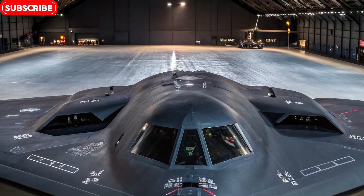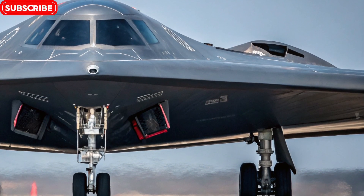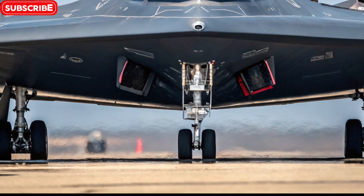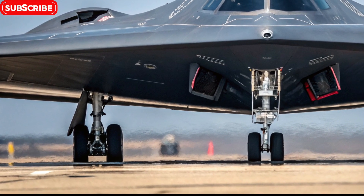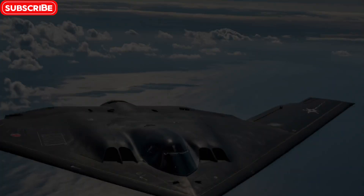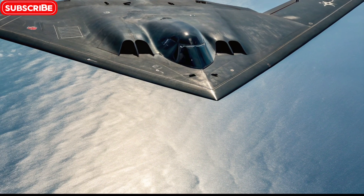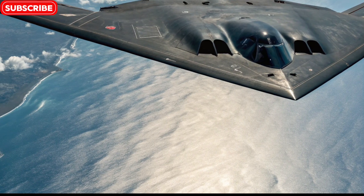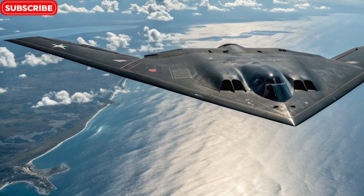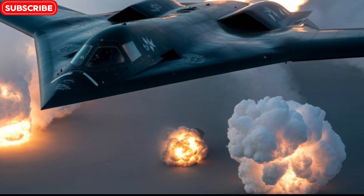The B-2 Spirit is not just a bomber — it's a testament to what happens when engineering meets vision and secrecy meets strategy. It's a symbol of technological dominance, military precision, and strategic foresight. With only a handful ever built, it remains a rare sight and a powerful tool in the arsenal of modern warfare. Whether you're an aviation enthusiast or just fascinated by powerful machines, the B-2 is a flying legend. Thanks for joining us today on Bike Review Pro — if you enjoyed this breakdown of the B-2 Spirit Stealth Bomber, don't forget to like, comment, and subscribe for more in-depth reviews and tech explorations, whether it's on two wheels or with no wheels at all.